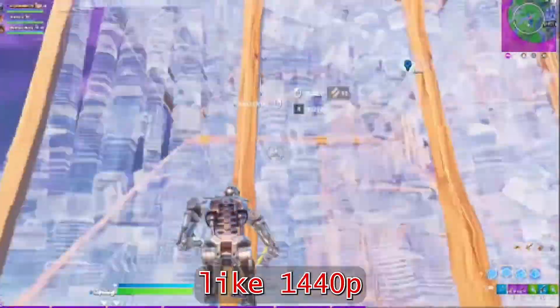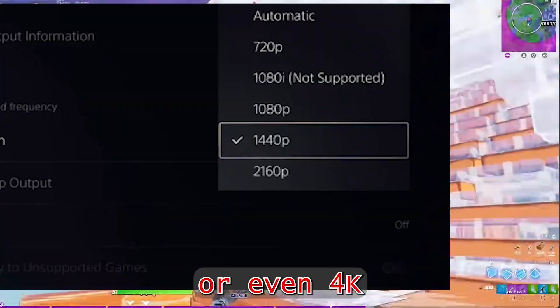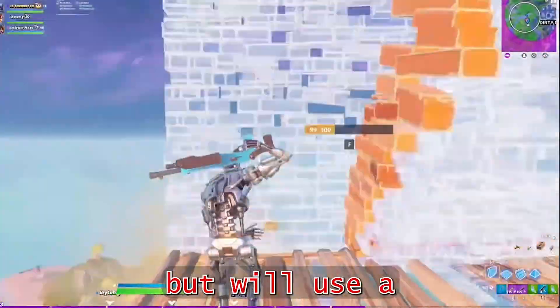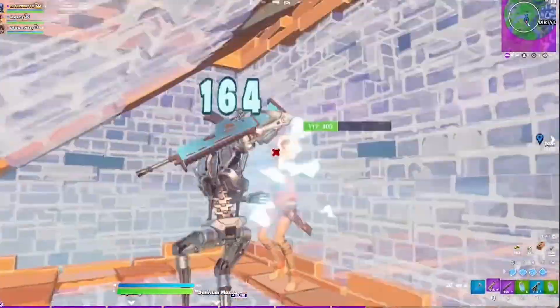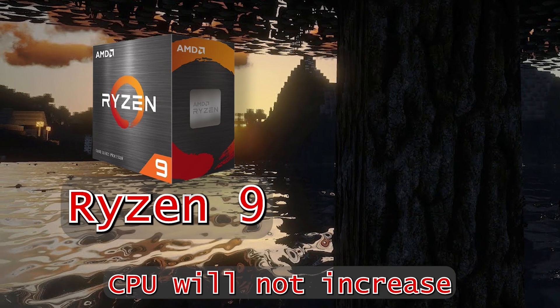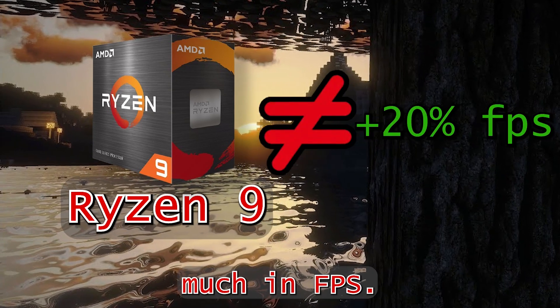But at higher resolution, like 1440p or even 4K, it's going to use a lot less CPU but will use a lot more GPU. This is really important to note, because if you're playing on 4K, a more powerful CPU will not increase much in FPS.